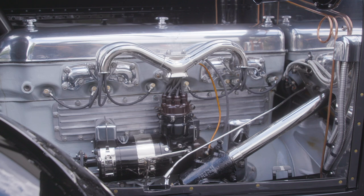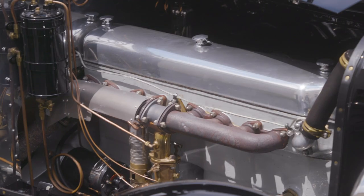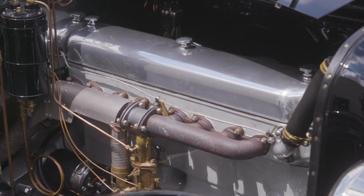The engine on here is a Duesenberg Straight 8 created by the Duesenberg Brothers. This was the first passenger vehicle to basically have a racing engine in it, with 260 cubic inches and 88 horsepower.